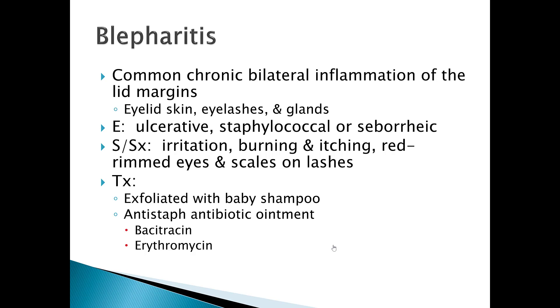Blepharitis is a common chronic bilateral inflammatory condition. It affects the eyelid margins, the eyelid skin, eyelashes, and glands. The etiology can be ulcerative or it can be due to staphylococcal, bacterial, or seborrheic issues.